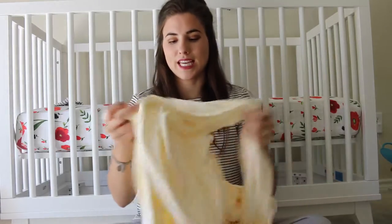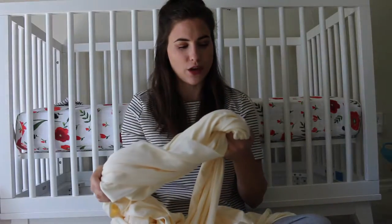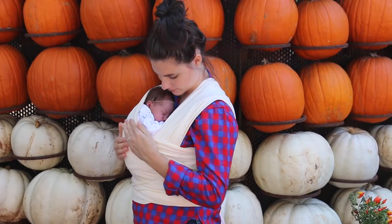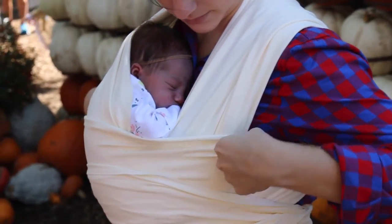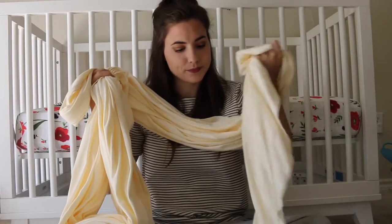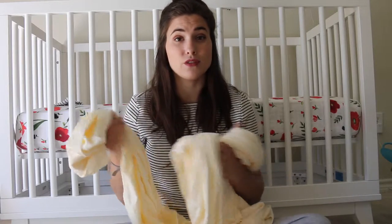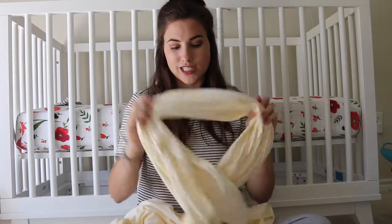My next favorite thing is a baby wrap. I saw these and wasn't sure if I wanted to get one or not, just because I didn't know how often I'd actually be wearing her. Instead of lugging the car seat out and about, you can just take her out of the car seat and put her in the wrap and walk around. That's really awesome because you're also kind of hands free. This is a Moby wrap that I got at Target. There's a lot of different wraps out there. This is great for going on walks or even around the house — if you need to get some work done, just throw this on, put her in, and you have your hands free.